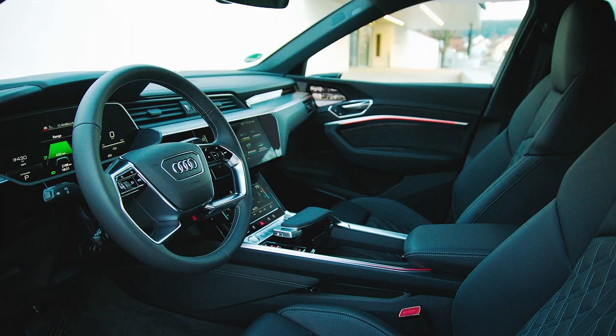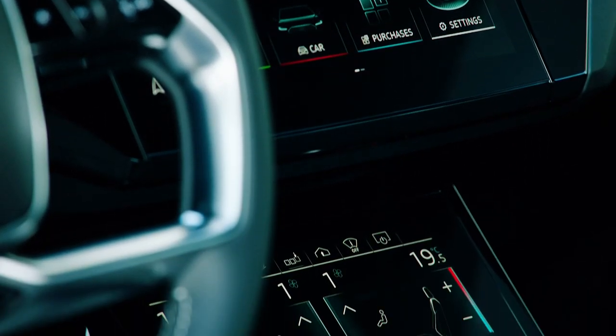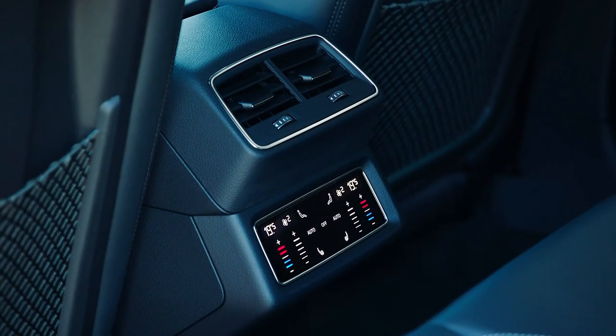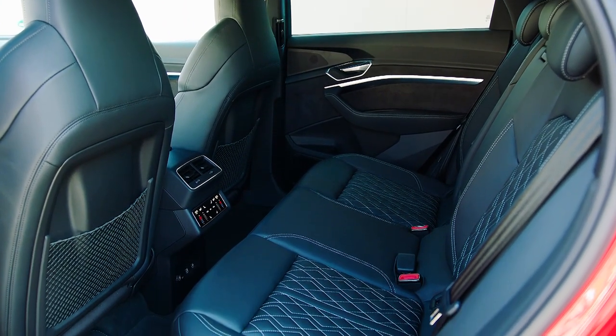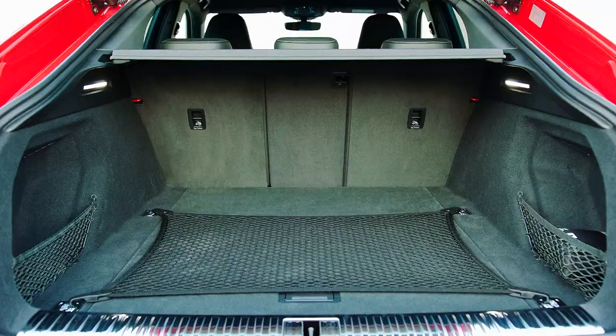There's a 12-inch digital display behind the steering wheel, a 12-inch main touchscreen in the dashboard, and another 8-inch touchscreen below that. The extra efficiency does come at a price, though. There's about 20mm less headroom for rear passengers, and about 5% has been chopped off the boot versus the standard e-tron.